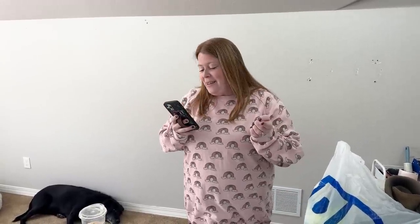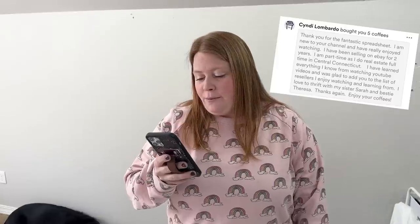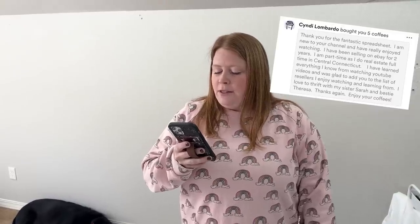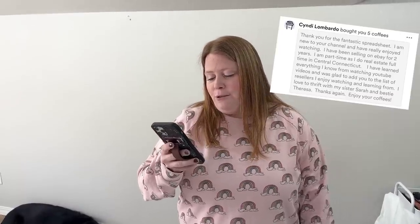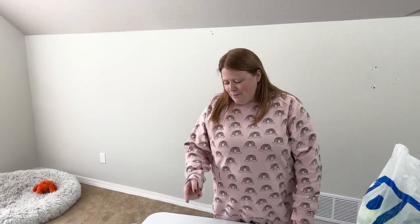Before we start I did quickly want to thank Cindy who bought us five coffees and wanted to thank us for the spreadsheet. She said she's new to our channel, really enjoyed watching. She's been selling on eBay for two years. She does it part-time while she does full-time real estate in Connecticut. She's learned everything about reselling that she knows just from watching YouTube videos. So sweet. Thank you so much Cindy.